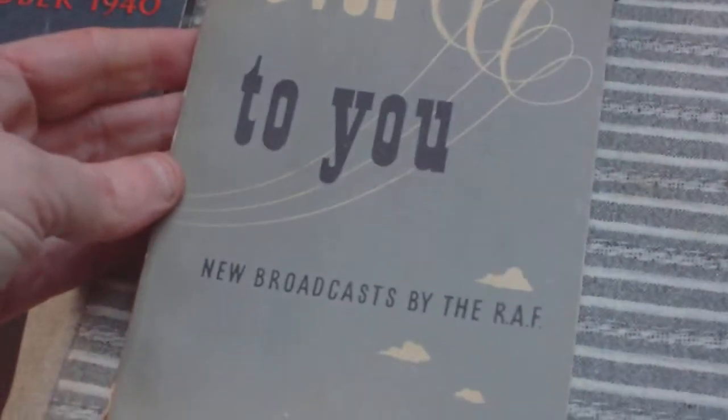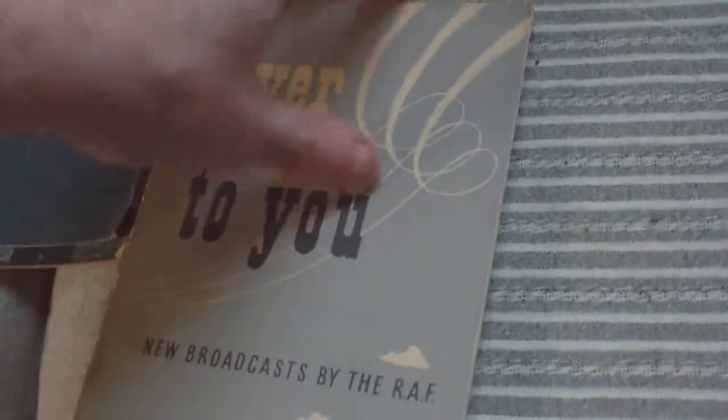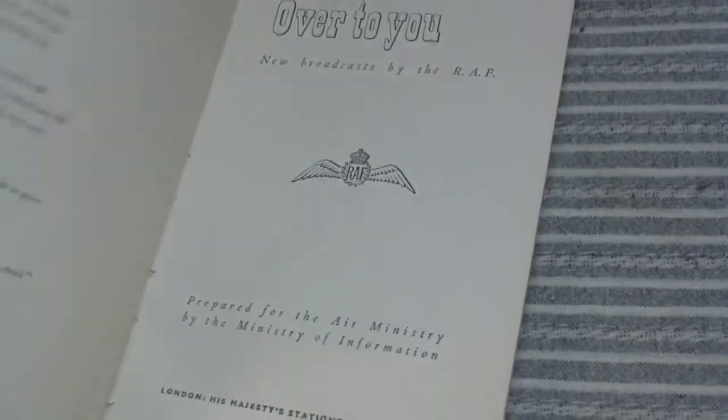Another RAF one: Over to You, new broadcasts by the RAF — that was 1943. Then RAF Middle East, the official story of air operations, February '42 to January '43.